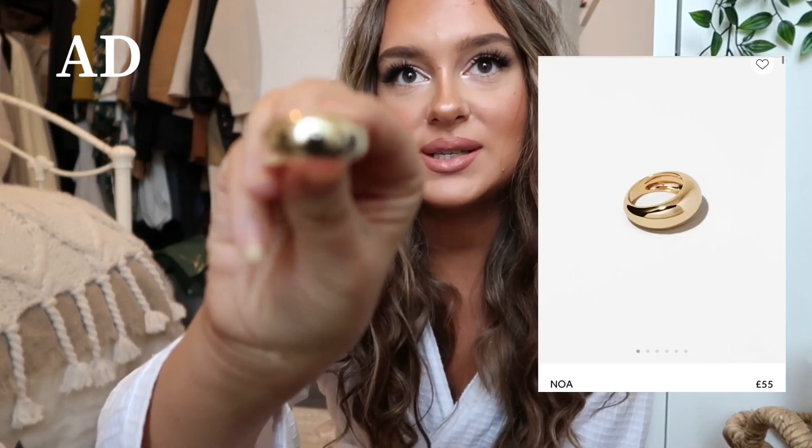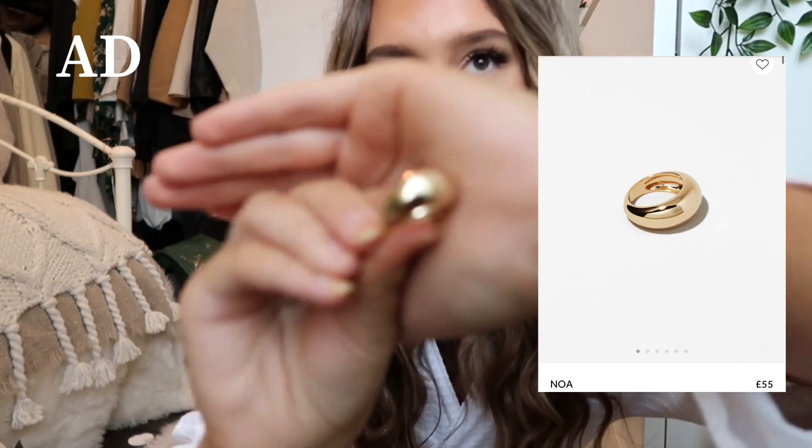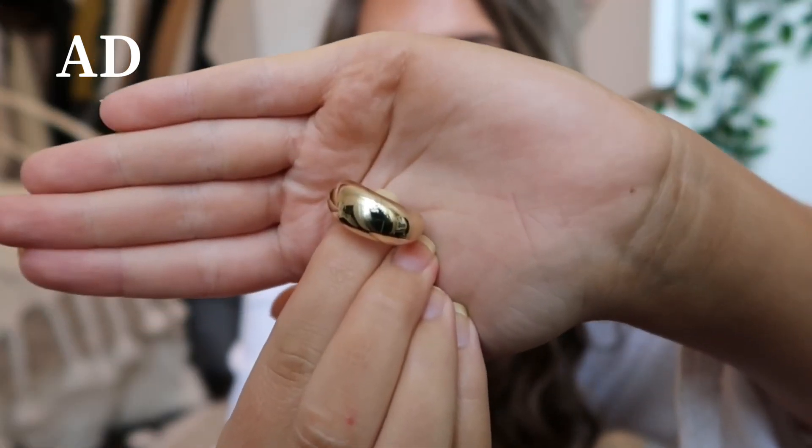I'll put the styles and prices on screen and a link to their website in the description box because the selection is insane. I'm really into my chunky rings and statement gold pieces. My old ring from Tesco has discolored, so I came across this Anna Louisa one which is even nicer — a gorgeous chunky gold ring, just a stunning staple classic.